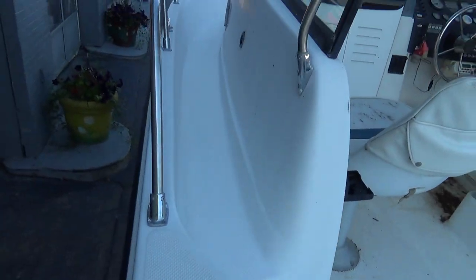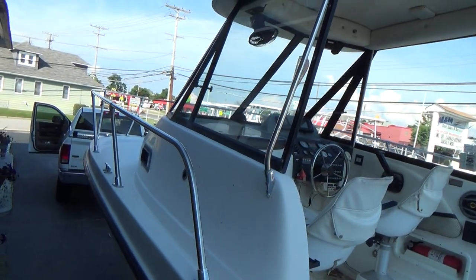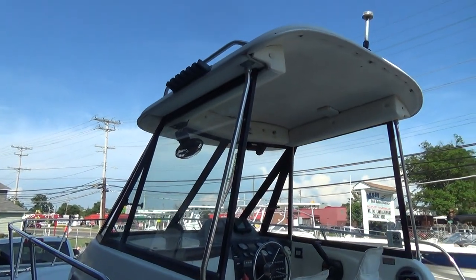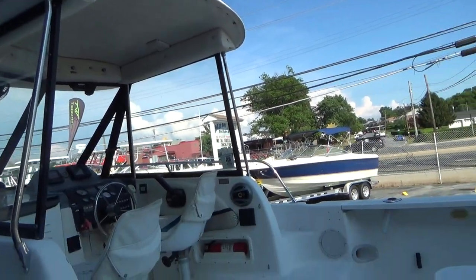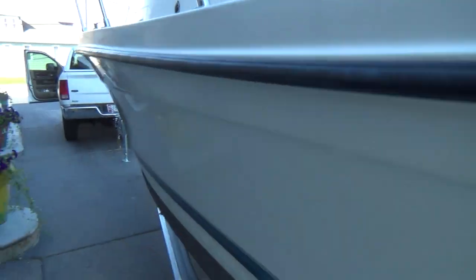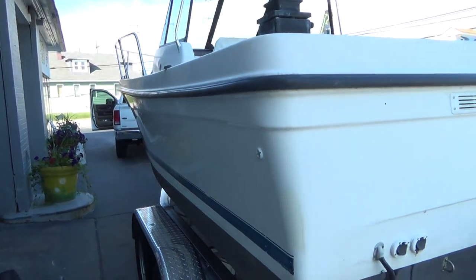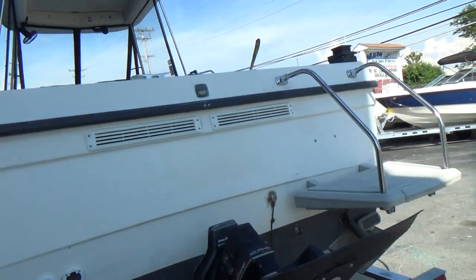Live wells or fish boxes both port and starboard — they're pretty nice. Overall, we'll be buffing and waxing her, shining her up, making her look pretty. Overall, not a bad boat. This is just a quick little teaser to show you what we have that just came into our inventory.